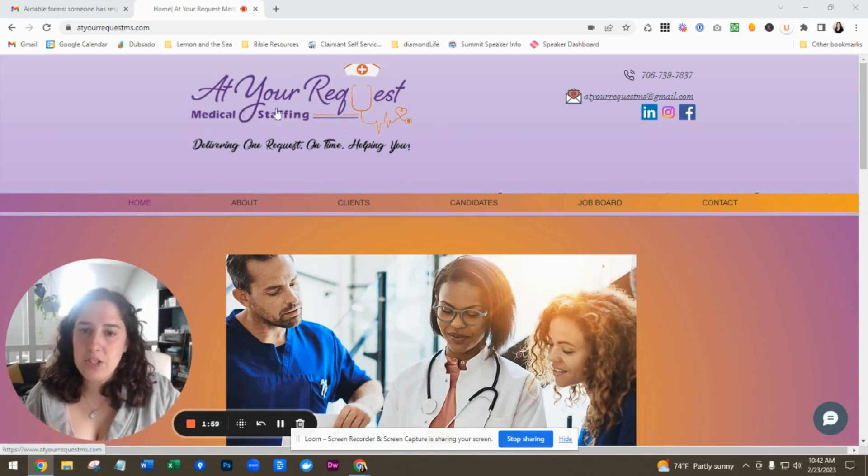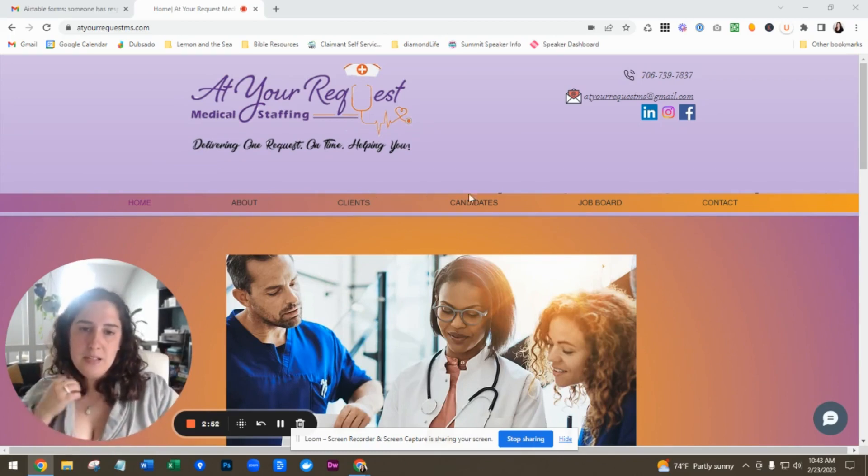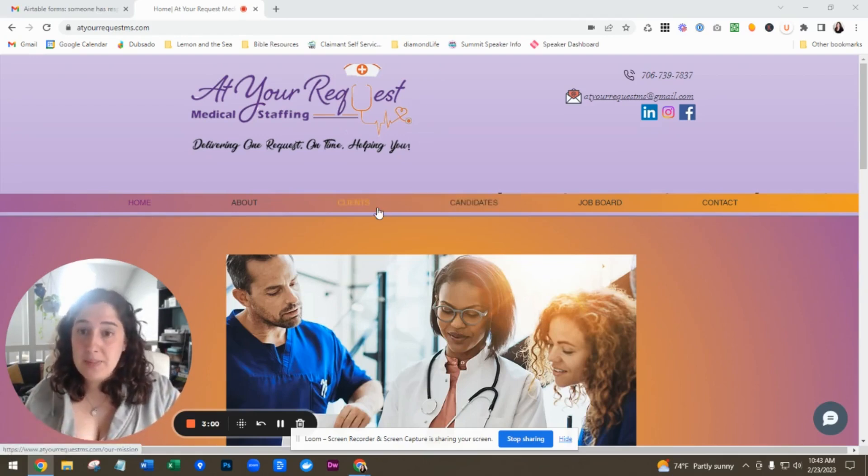Think about condensing your menu. You've got your home, about, clients, candidates, job board, and contact. I would be really interested to see if you could combine candidates and job board, even if it still has a drop down menu, so that it would be really clear to people which one they need. Am I a potential client or am I a candidate? Think about the language — would they understand that? You may want to name it something like 'Join Our Team' and 'Work With Us,' or 'Services' and 'Join Our Team,' so that it's really clear what people are clicking on.